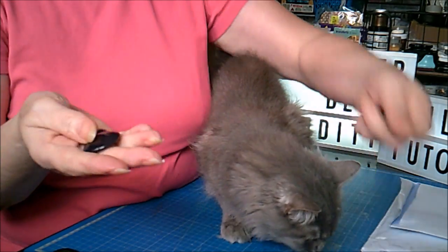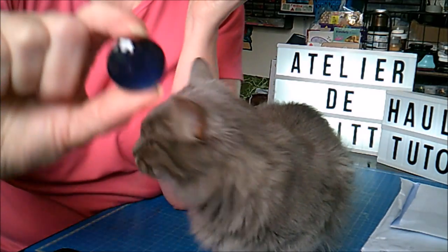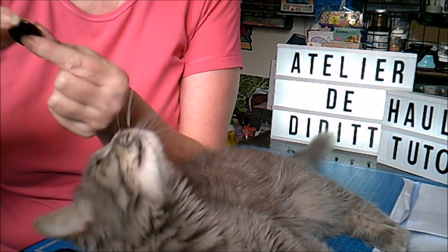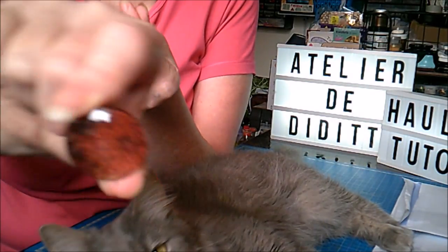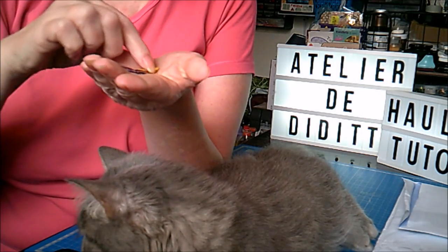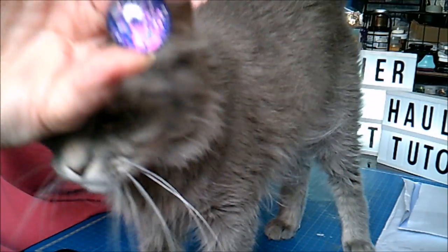Ça va être pas facile avec les filles. Je vais vous montrer. Voyez, c'est des cabochons en verre. Donc elle les colore. Vous voyez, il est super beau. Je vais vous montrer là pour les grands. Je serais pu vous dire quel prix je les ai payés, je suis désolée. Allez sur sa page et n'hésitez pas à lui en commander. Celui-là, il est super beau aussi.